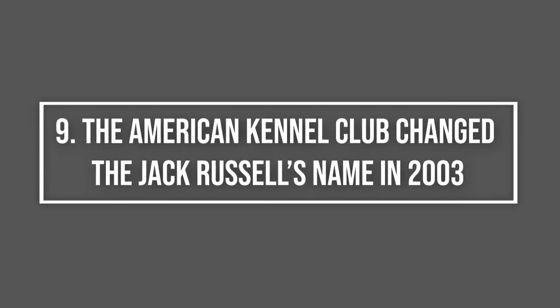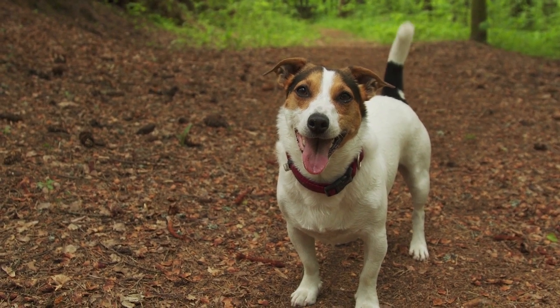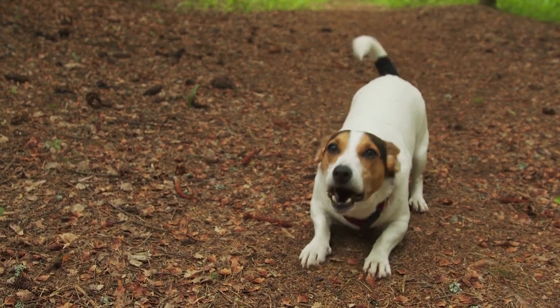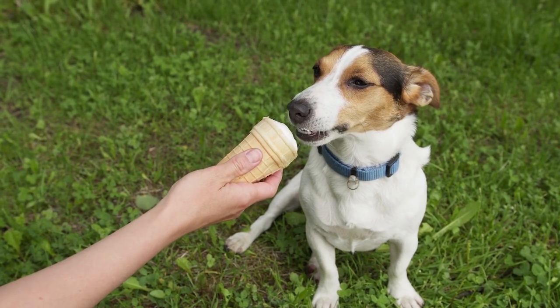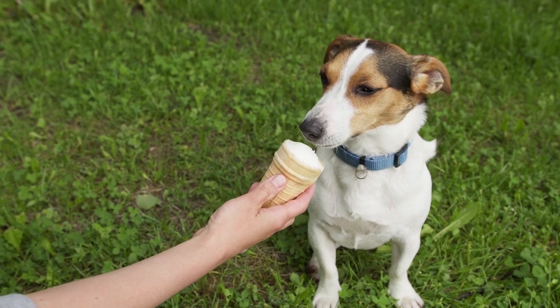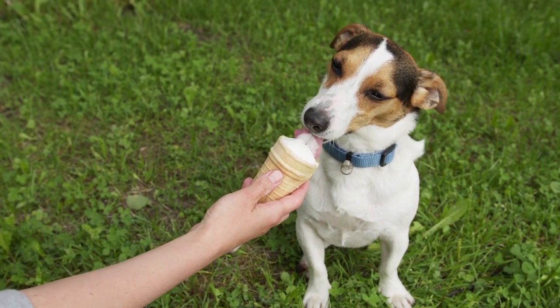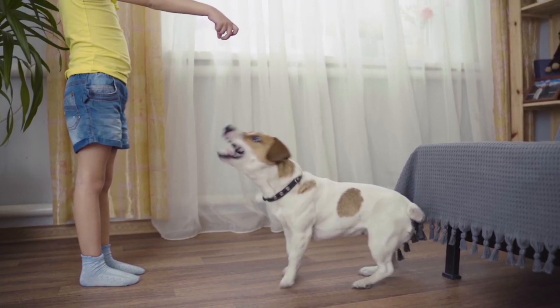The American Kennel Club changed the Jack Russell's name in 2003. Effective April 1, 2003, the official name of the AKC-recognized Jack Russell Terrier was changed to the Parson Russell Terrier. This all started in the 1990s when the AKC explored recognizing the JRT. However, this wasn't seen as a good thing in the eyes of true JRT enthusiasts, and especially not with the Jack Russell Terrier Club of America.